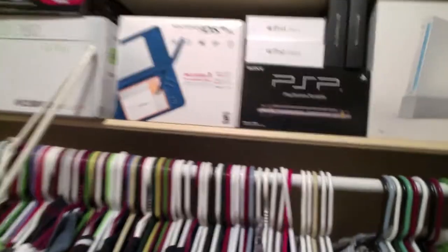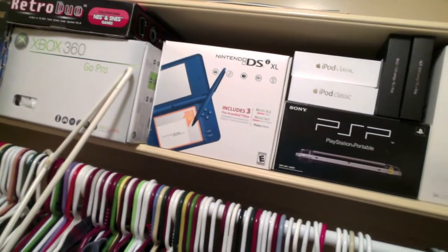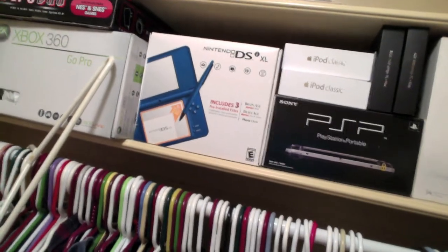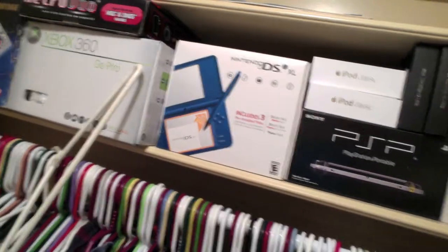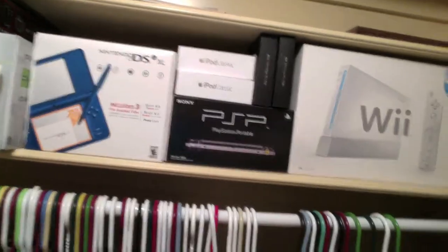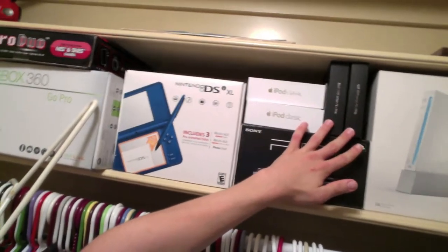As we look up here, we have all of my console boxes as well as some other odds and ends, like my iPod Classic — we have two of those because someone stole one of mine out of my locker at school, so I had to buy another one, but I still had the box. We have my PSP, the Wii, and up there if you can see, we have the iPod Nanos — those were first-gen iPod Nanos, I still have the boxes for those as well.